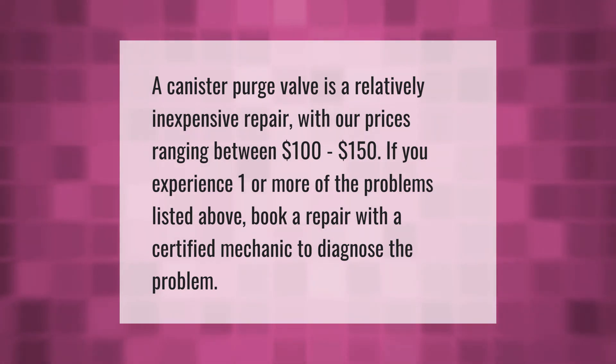A canister purge valve is a relatively inexpensive repair, with prices ranging between $100 to $150. If you experience one or more of the problems listed above, book a repair with a certified mechanic to diagnose the problem.